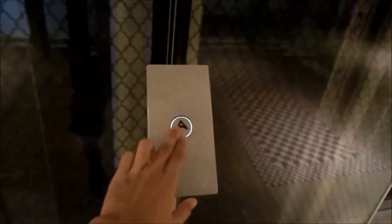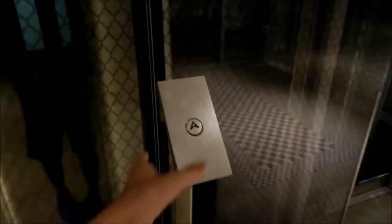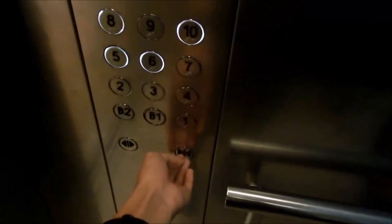YouTube user IDLIFT3000 sent me a set of free glass scenic elevator footage. They are located in the Orchard Central in Singapore and stop at all floors.